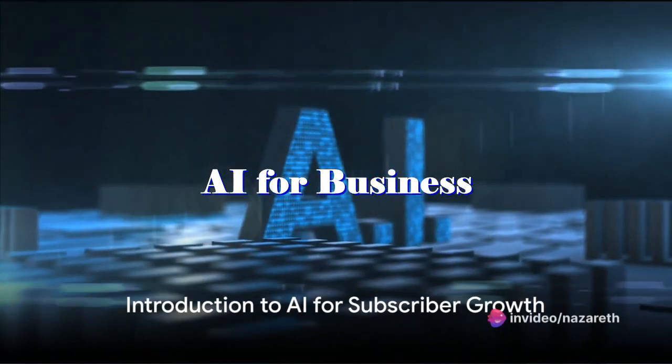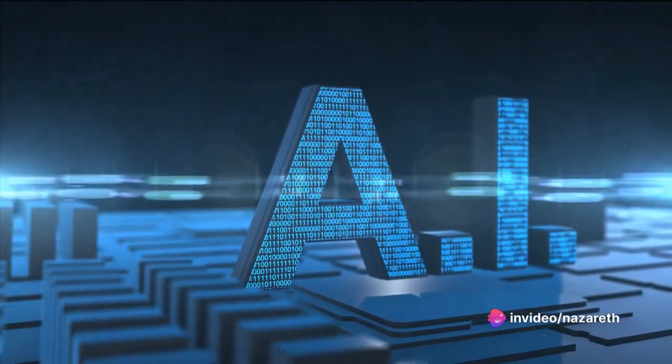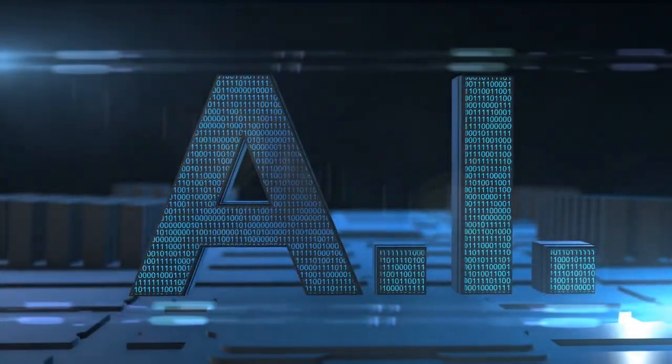Ever pondered on how artificial intelligence can give your subscriber base a significant boost? Today, we'll delve into that very topic, breaking it down into easy-to-follow steps that can be the game-changer you've been looking for.